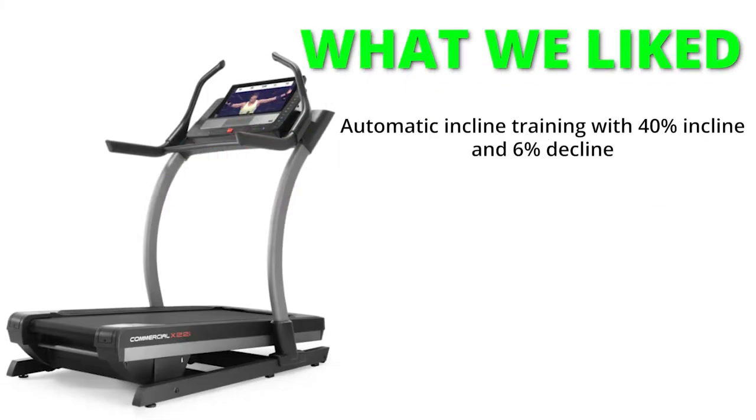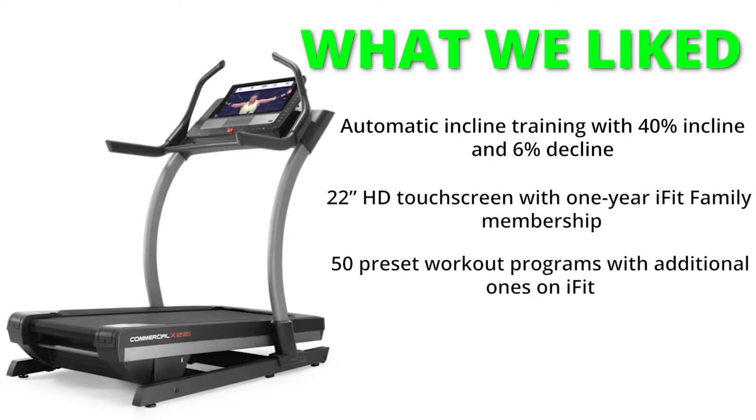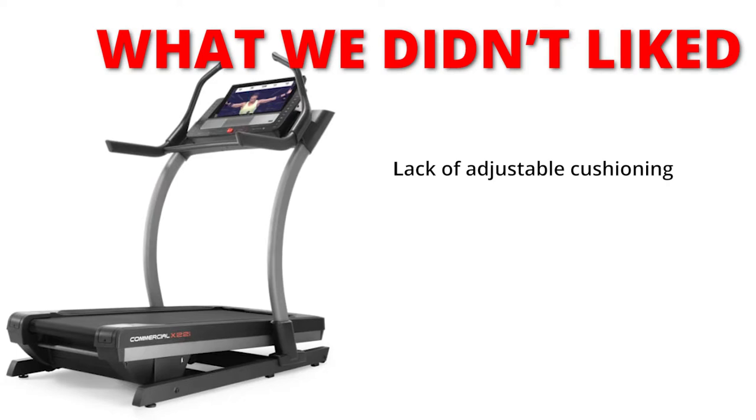What we liked: automatic incline training with 40% incline and 6% decline; 22-inch HD touchscreen with a 1-year iFit family membership; 50 preset workout programs with additional ones on iFit; and Bluetooth surround sound to keep you entertained at all times. What we did not like: lack of adjustable cushioning.